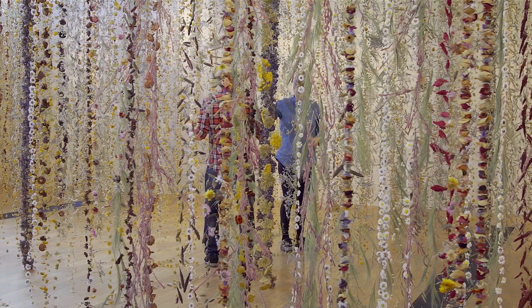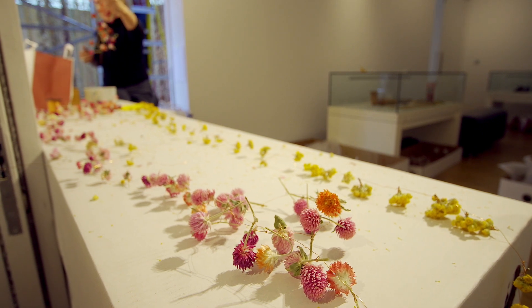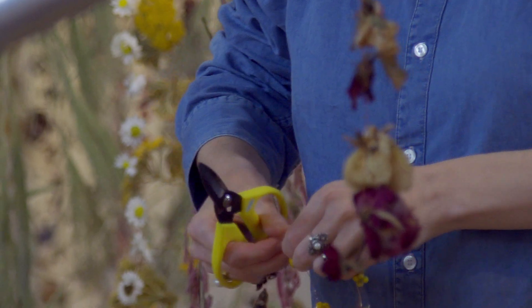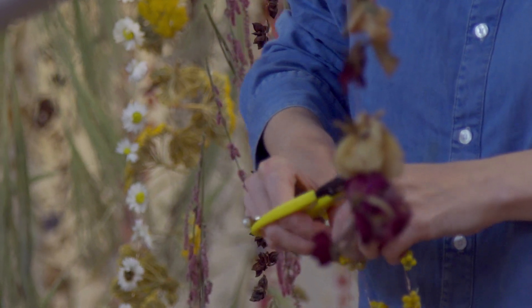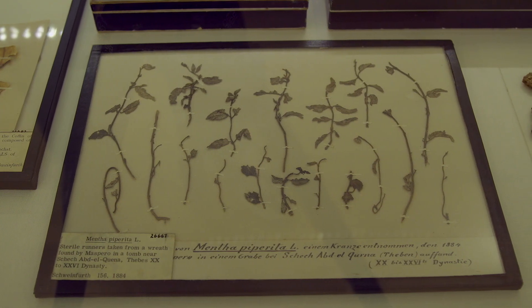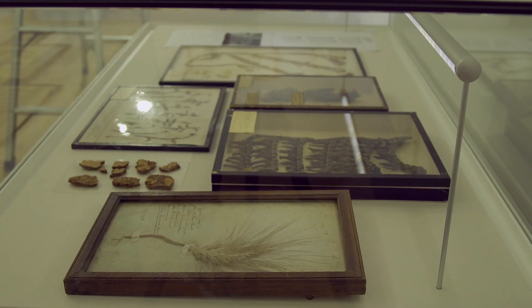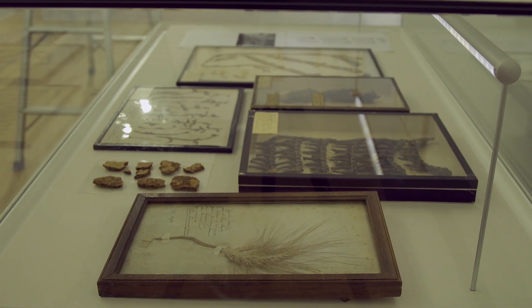I had the lucky experience of being taken around the herbarium and the economic botany collection at Kew. So much inspiration from these places. The most incredible was the Egyptian garlands that were from 1700 BC. I was blown away by the fact that plant material could last that long and still be in archives.